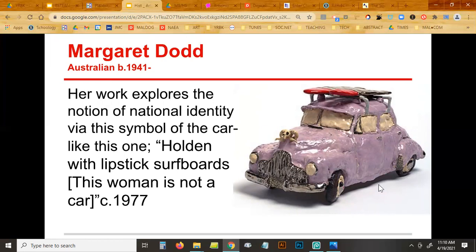Her work explores national identity through the symbol of this car. Before Mad Max — which was an Australian film, though I don't know why they dubbed it — in Australia the Holden is their national car, the way a pickup truck or Mustang might symbolize America. Her ceramic car has lipstick on surfboards and a ram skull for a hood ornament. The most important things to note: her name, that she's Australian, and that she makes Funk Ceramics. Sensuous means for your senses; quirky means a little weird.